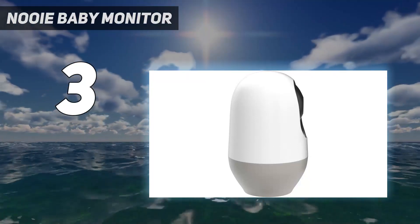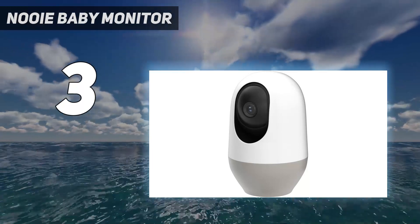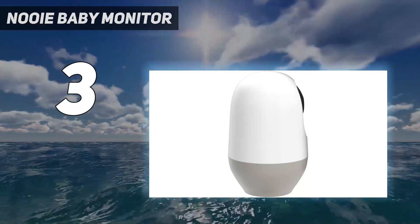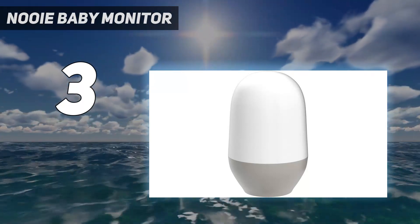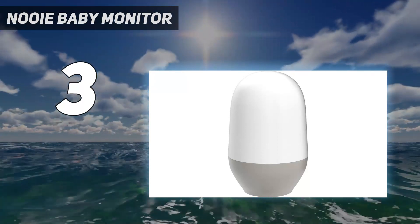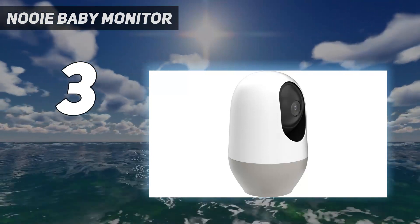The New-E Cam 360 has a 101-degree field of view, rotates 355 degrees horizontally and 94 degrees vertically. You can pan and tilt easily with the New-E app. That's number three on my list.